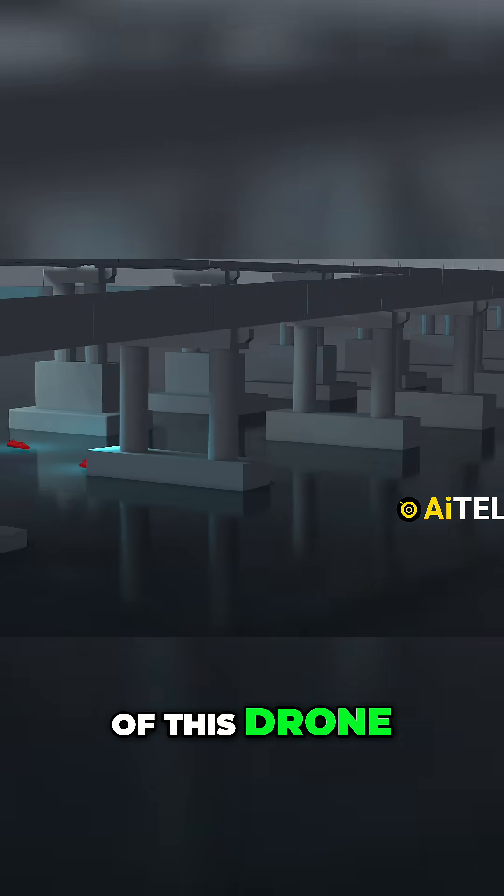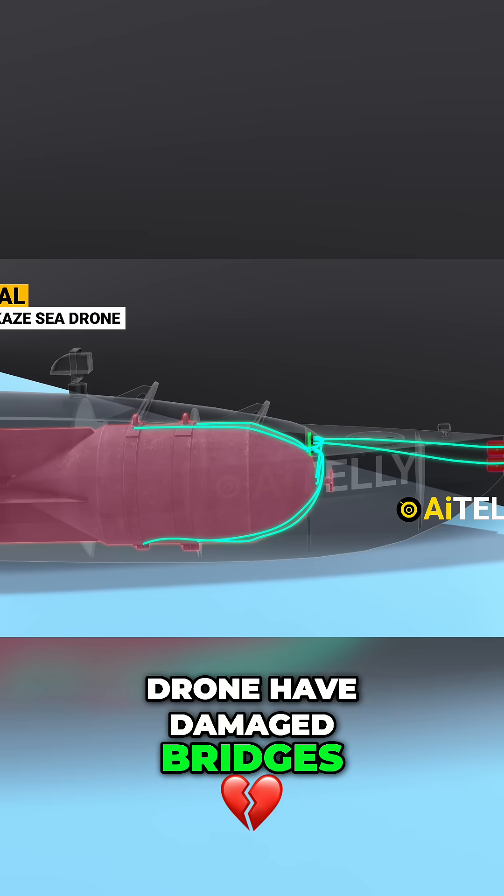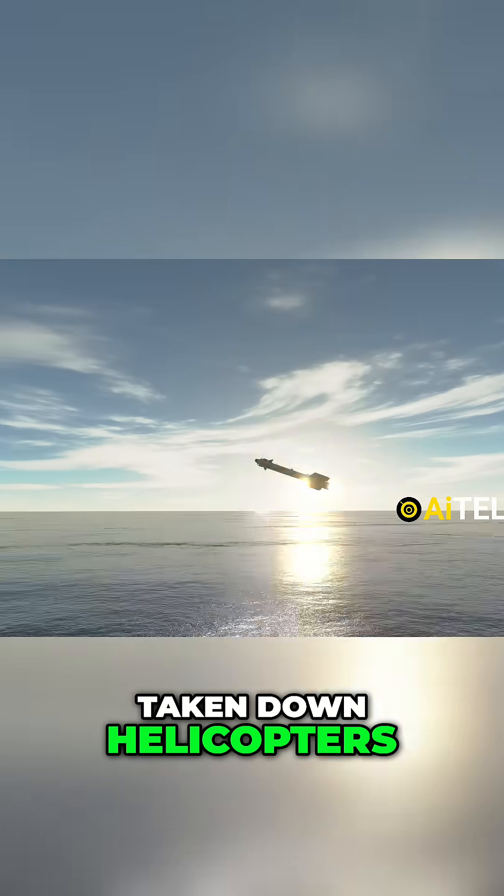Let's take a deep dive into the mission of this drone — how these sea drones have damaged bridges, sunk ships, and even taken down helicopters.